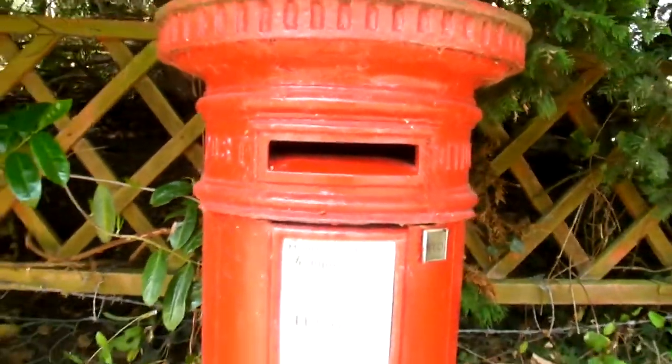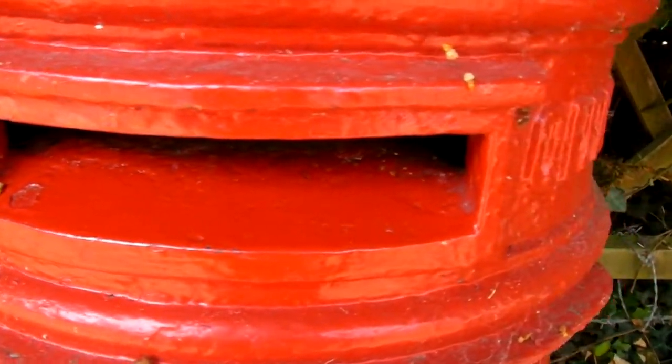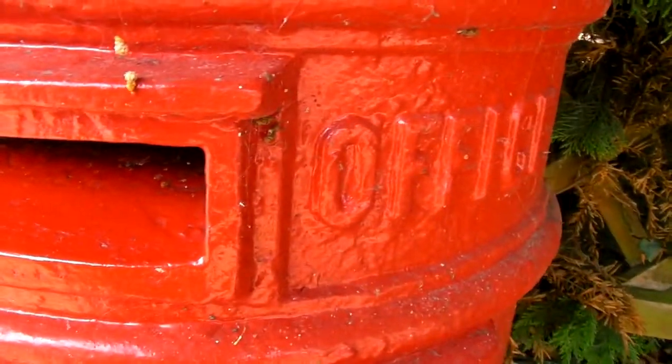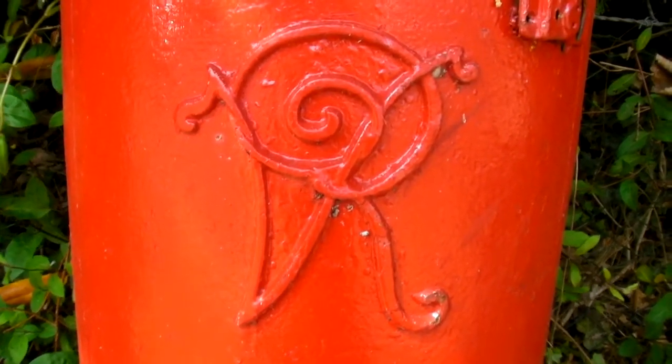Here's one of our iconic red Royal Mail post boxes — but not just any old one. It's one of a few Victorian survivors, hence the initials V.R. — Victoria Regina.